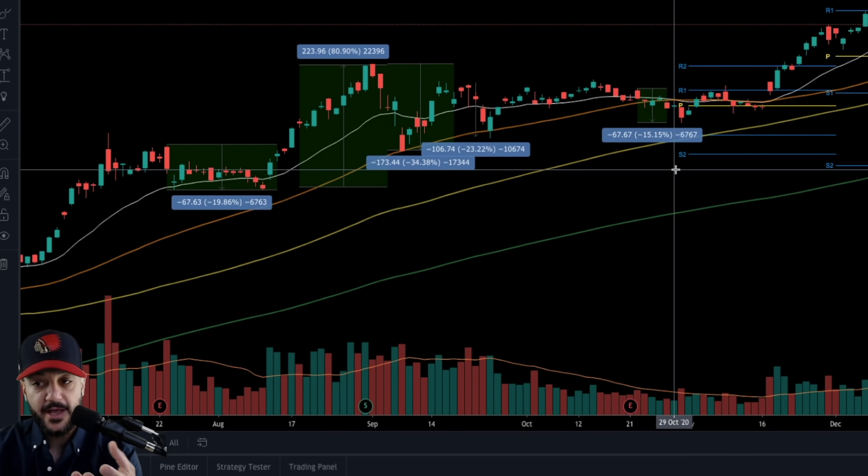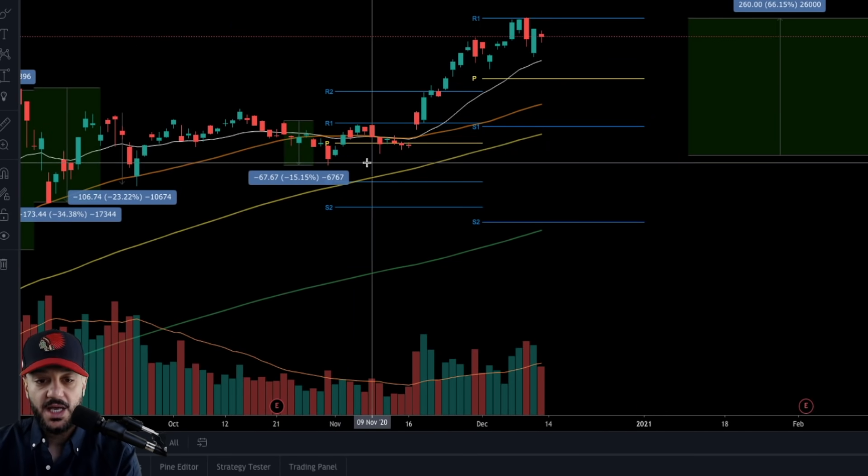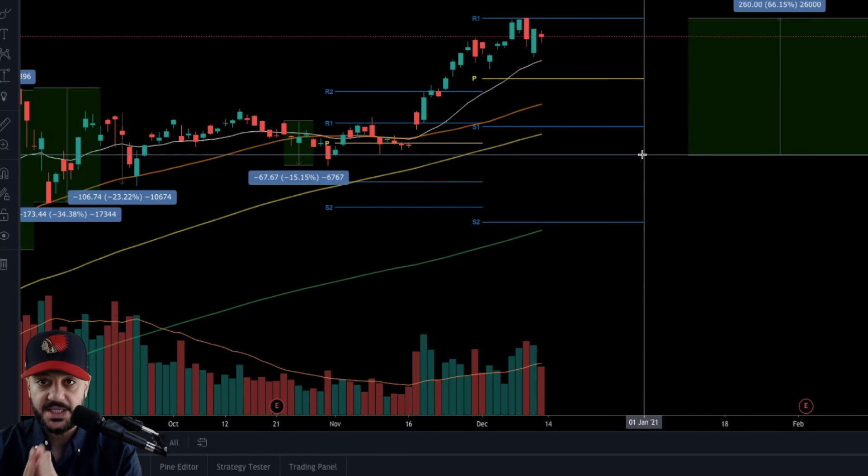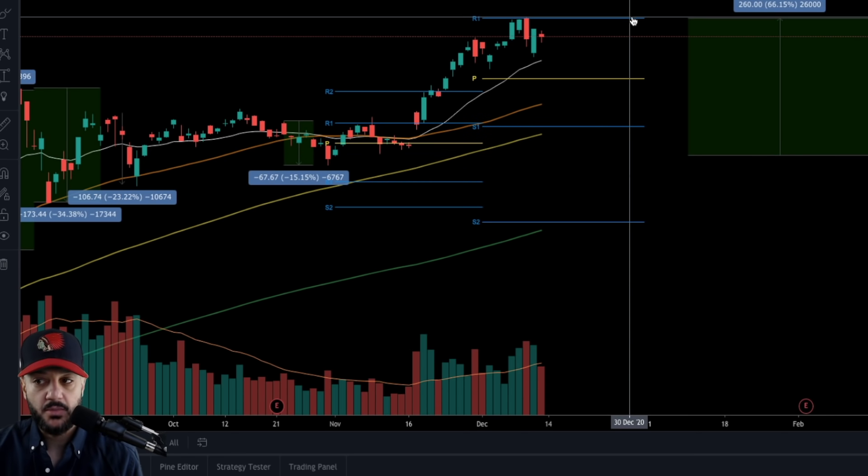We had earnings in October — we saw a 15% decline. And now leading up to the S&P 500 inclusion we saw a 66% incline. Funds and retail traders have already started buying. While I think there could be a little bit more upside — we could see the $650 range, maybe even crack the $700 range — I don't think there is much more upside in the short term.